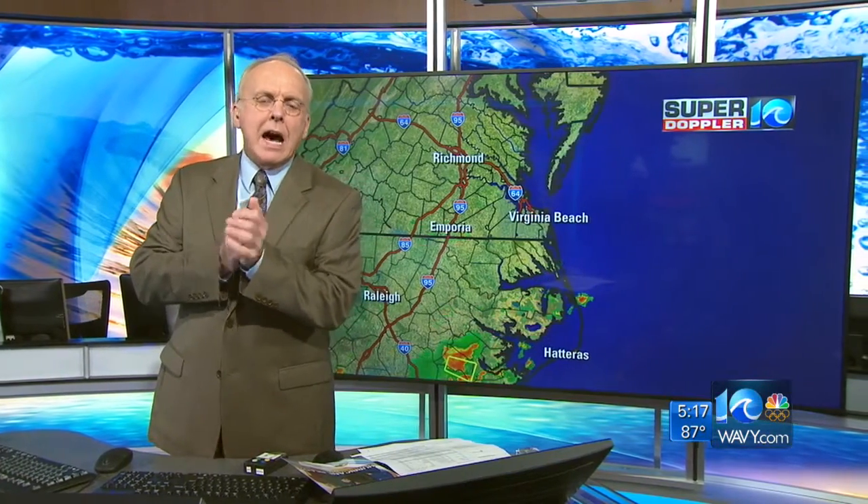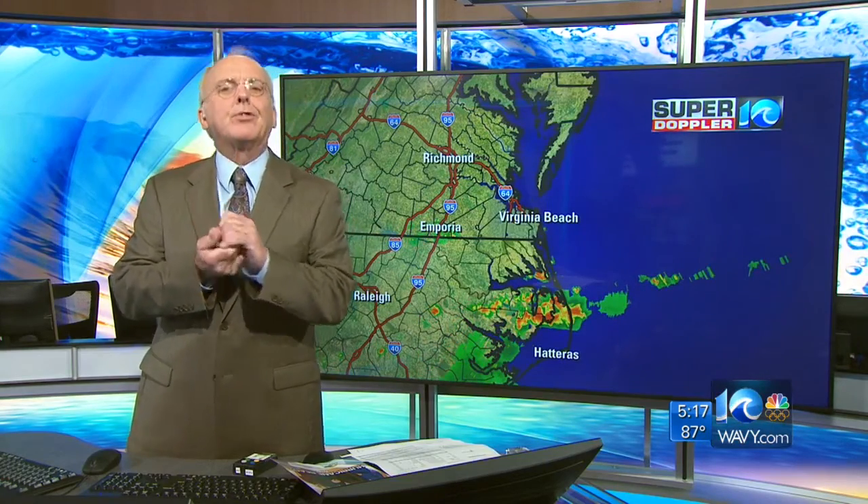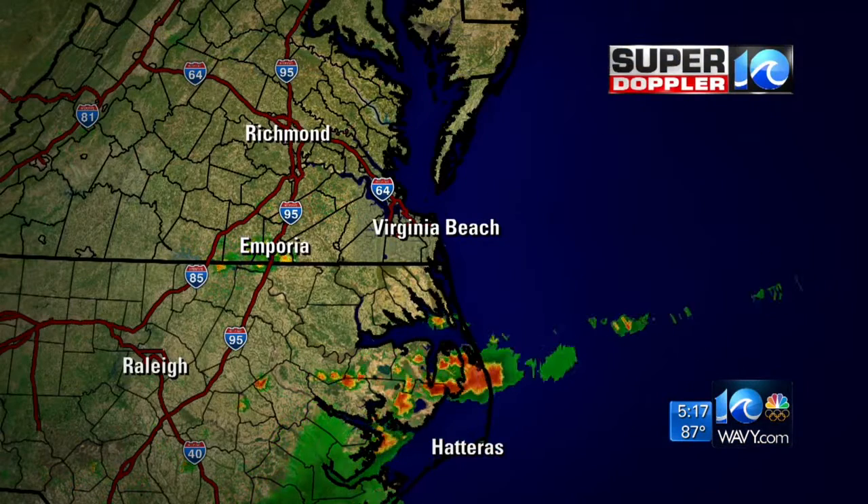Chief Meteorologist Don Slater with our first forecast. And that one looks like a little bit stronger. So that is one to be watched. But we haven't really seen any tornado warnings out for the area, because there hasn't really been anything strong enough in terms of thunderstorms. We don't have any warnings out for the area.